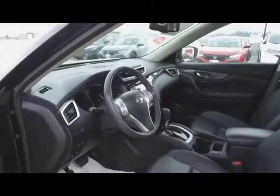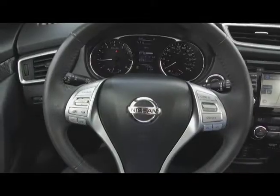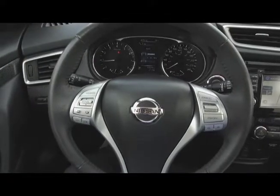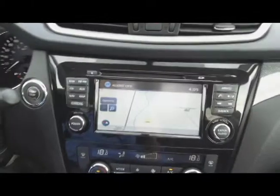Moving on inside, we've got a sleek looking interior with black leather power adjustable front seats, steering wheel mounted phone, audio, information and cruise controls, push button start, and a navigation system.